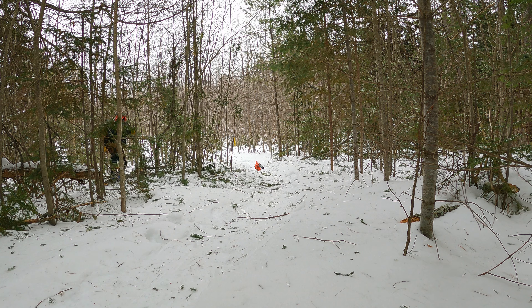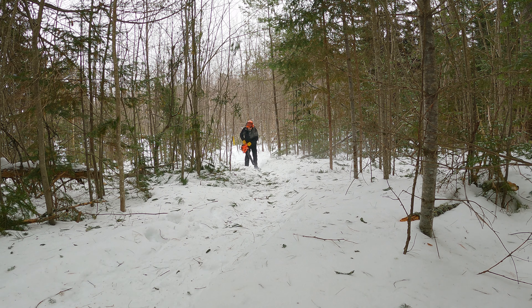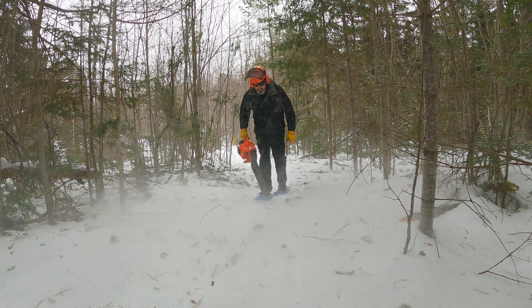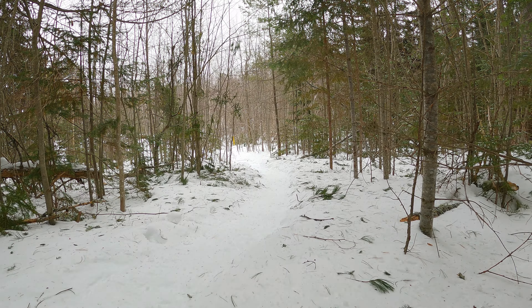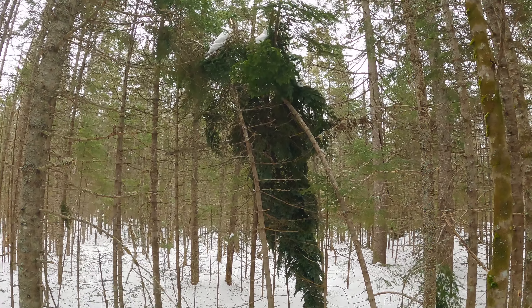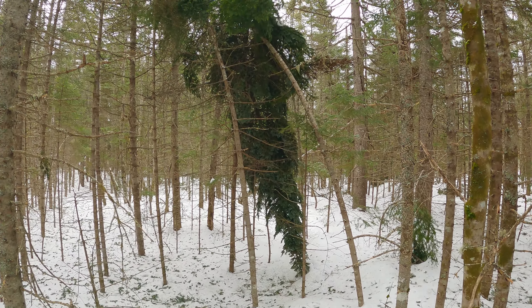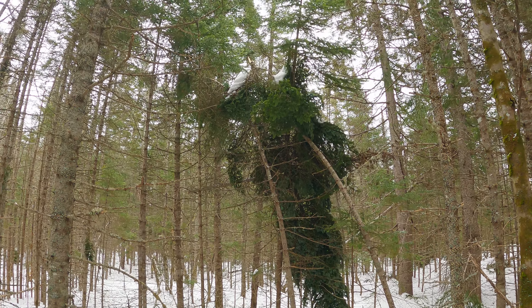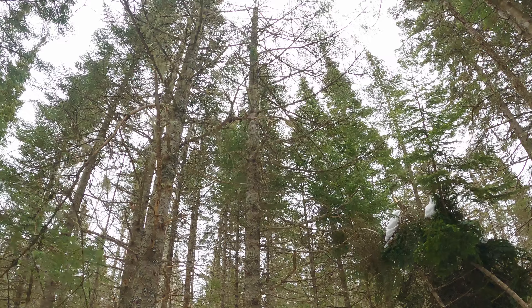After two days of high winds, I really thought this was finally going to come down. That's from the big storm we had just before Christmas. Well, I was really hoping I wouldn't need my saw. I think I'll just use a hand saw for anything like this — no need for the big chainsaw.